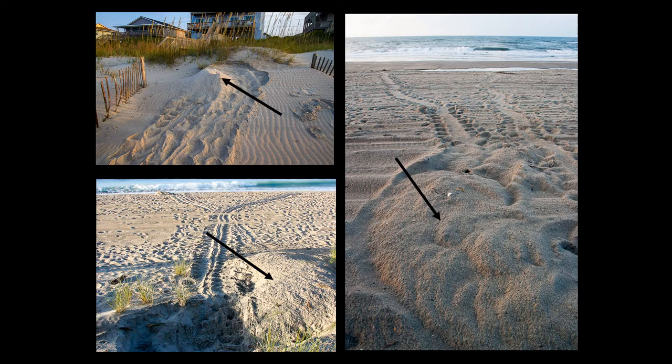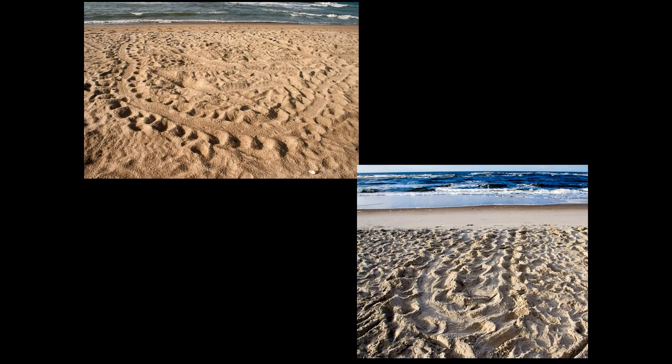If you see anything like this, please call the local police. If you find tracks that look something like this and there is no pile of sand, the mother did not nest. She was disturbed and returned to the ocean, but she will be back the next night to make a nest.